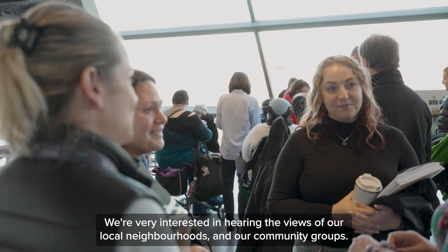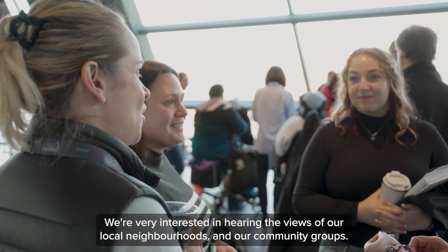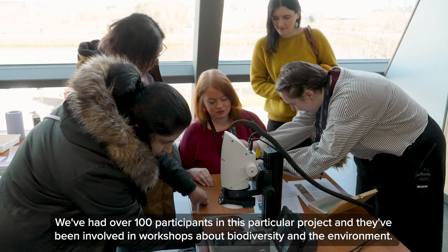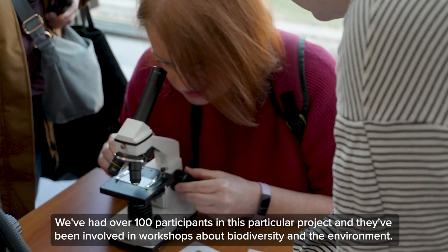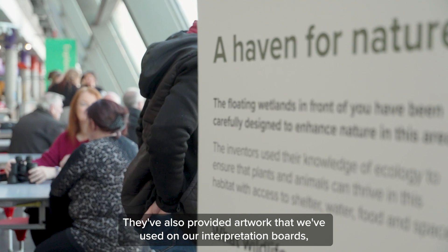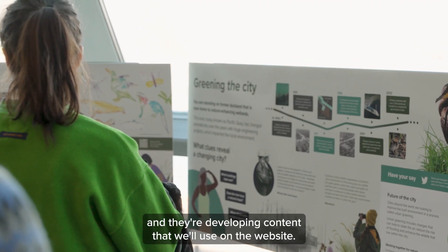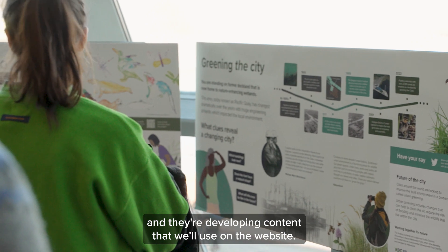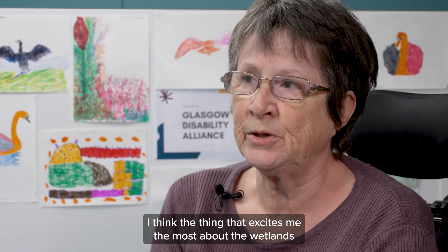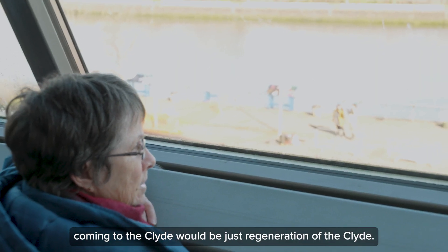Community engagement is at the heart of what we do at the Glasgow Science Centre. We're very interested in hearing the views of our local neighbourhoods and community groups. We've had over 100 participants in this particular project, involved in workshops about biodiversity and the environment. They've also provided artwork that we've used on our interpretation boards and they're developing content for the website. The thing that excites me most about the wetlands coming to the Clyde would be just the regeneration of the Clyde.